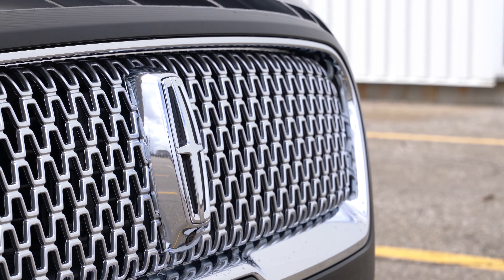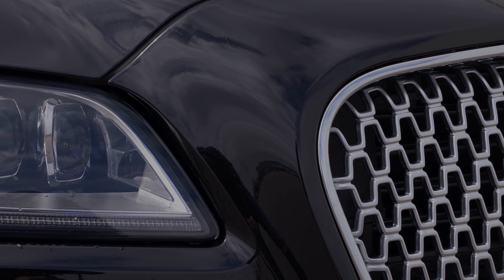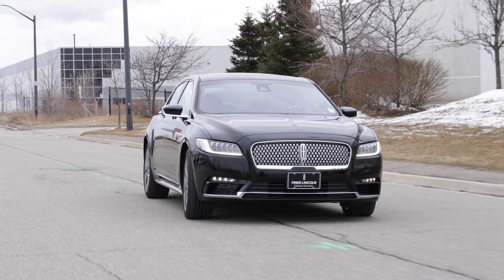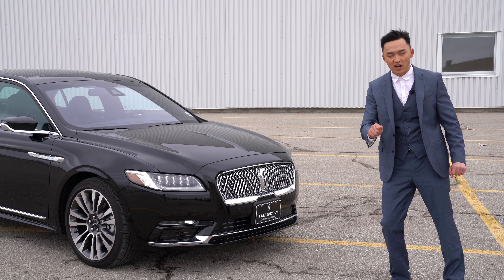Going towards the front, you'll notice a very signature Lincoln grille with the silver mesh. Personally, I would love to have it in black, but it adds a nice accent to the car as well as giving that aggressive look while remaining its luxurious touch.